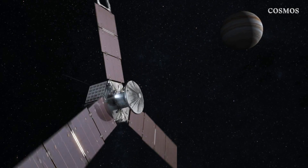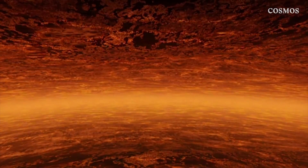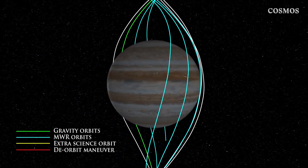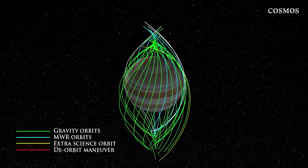Juno will also investigate the elemental make-up of the planet, map its intense magnetic field, measure the water and ammonia levels in the atmosphere, and observe the planet's northern and southern lights. To do this, Juno will orbit Jupiter 33 times over more than a year, covering a different slice of the planet each time.